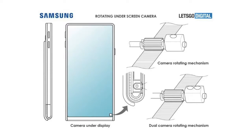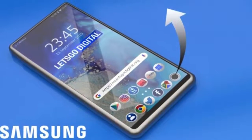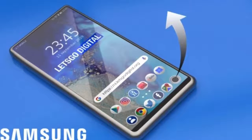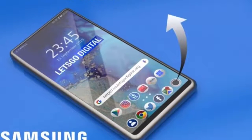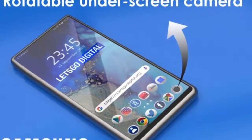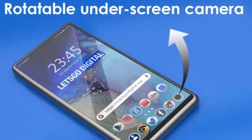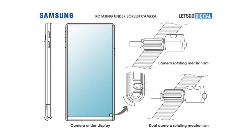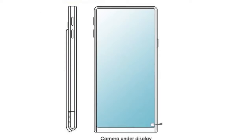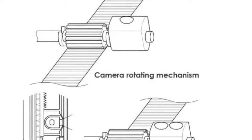Now the third confirmation is technically coming directly from Samsung through their latest patent. The patent shows a bezel-less phone with an under-screen camera that can also rotate — meaning as soon as you launch the camera, a certain part of the display will rotate, probably in the top left or top right area, and it will reveal the small camera hole. That sounds pretty good because it means the front camera can function at its full potential since it's not operating under the screen, and once you stop using the camera, it rotates back and goes over the display.